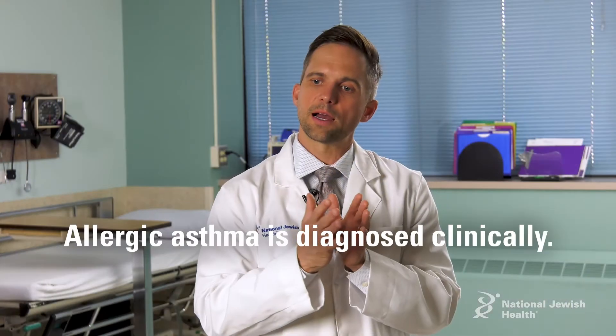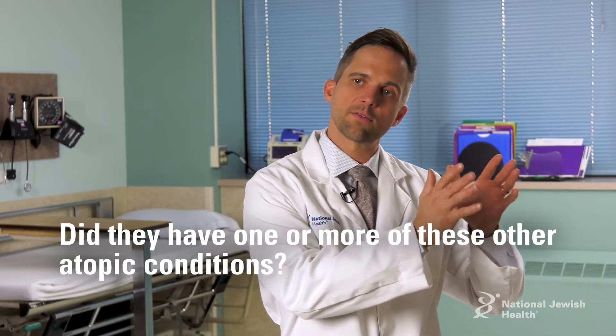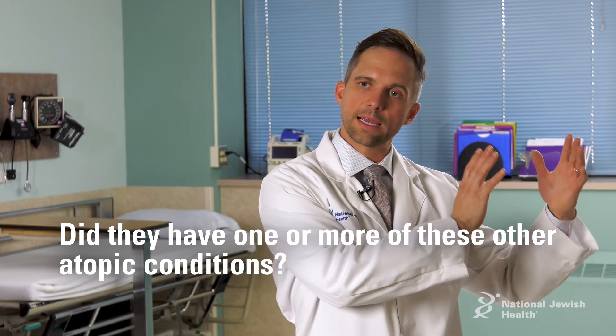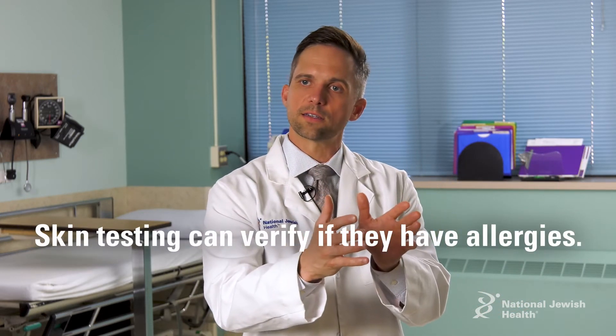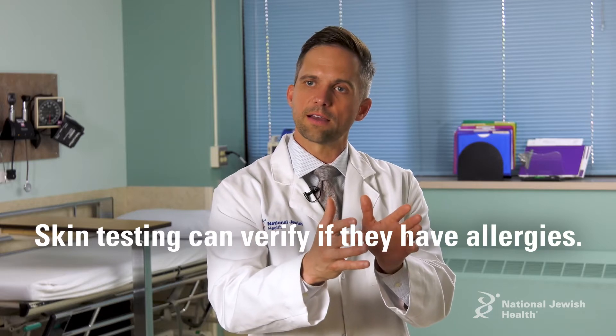Allergic asthma, in my mind, is diagnosed a lot clinically. Did they have one or more of the other atopic conditions? And then you also do skin testing to verify that they have allergies.